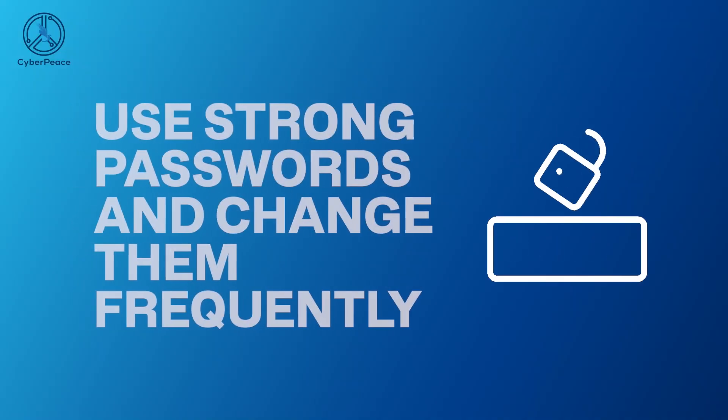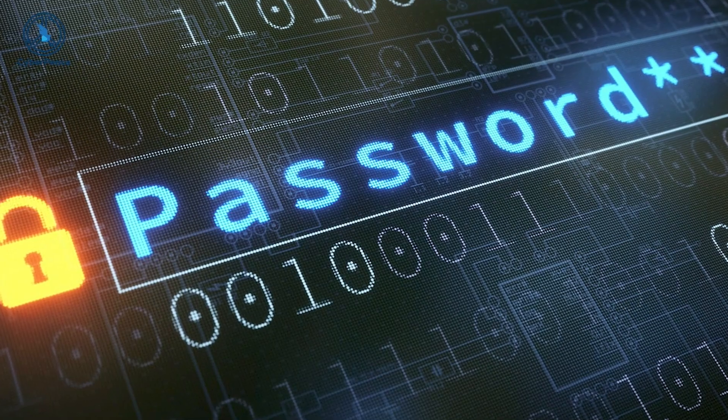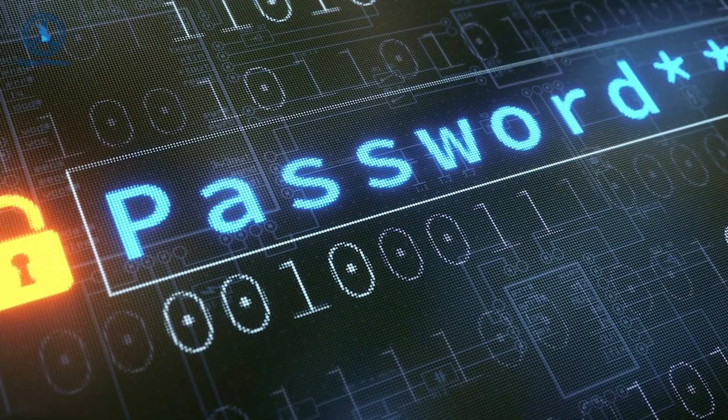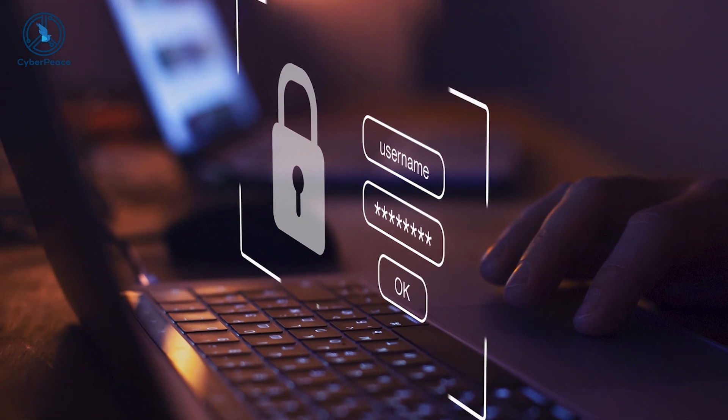Use strong passwords and change them frequently. Weak or reused password practices are one of the most common causes of email security breaches. However, many email users continue to use easily guessable passwords to log into their accounts.